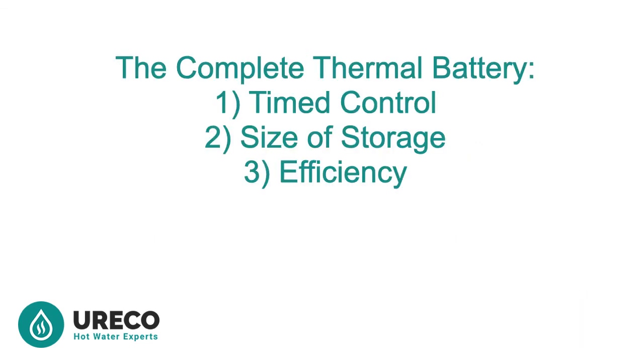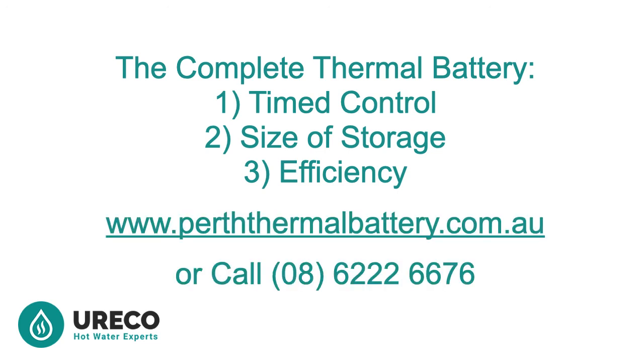To summarise, you probably purchased a solar power system to cover household use for as many electrical appliances as possible to ultimately reduce your bills. Many thermal battery systems on the market meet the requirements of time control and size of storage. But to achieve the complete thermal battery solution, you need to maximise efficiency. You will achieve this with a thermal battery from Eureka. Our 10 years of experience in the market will help you future-proof yourself against rising utility bills. Browse our options at perthermalbattery.com.au by household size.